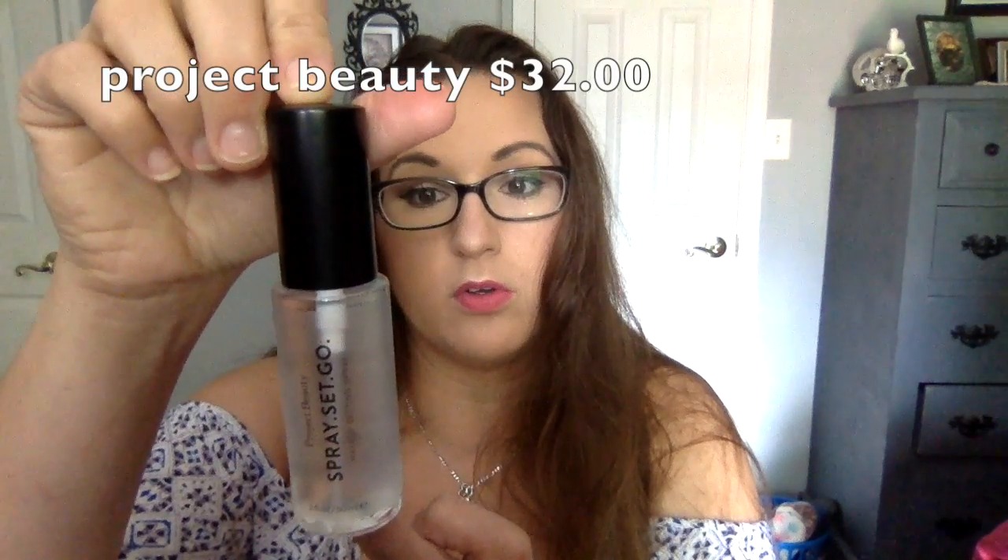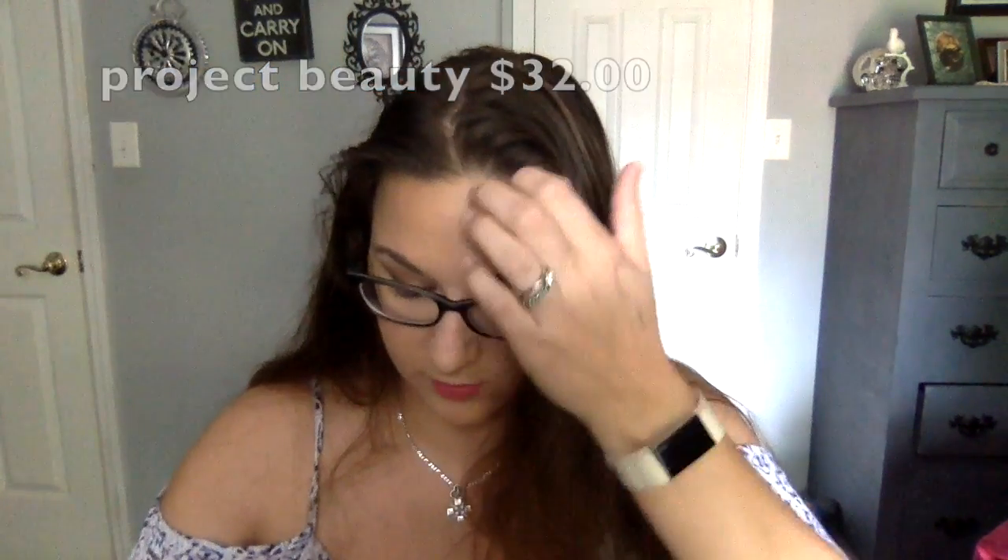Next is Project Beauty Spray Set — a makeup setting spray. Look at that awesome sample size, that's crazy! That one also retails for $32.